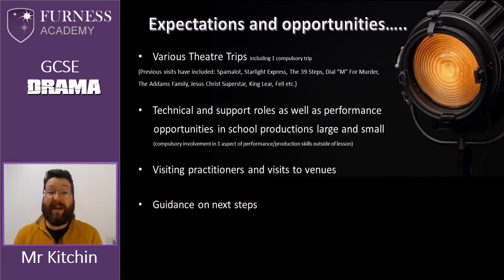During the course there are obviously some expectations of students and other opportunities that we can offer. One of those is that we expect students to attend at least one trip to the theatre during their time on the course in order to complete the requirements of the written exam. However, as with every drama course we offer as many theatre trips as is possible. The more students watch and see live theatre and drama the better they are at understanding, evaluating it and performing for themselves.